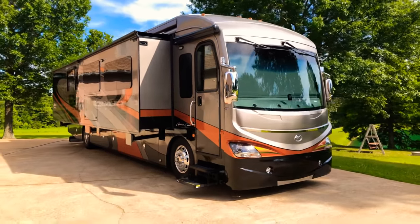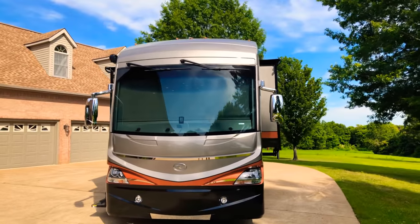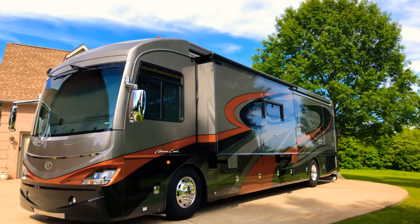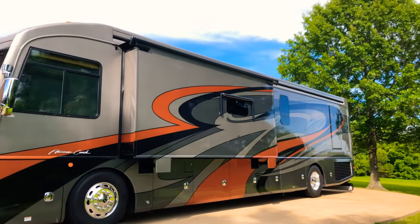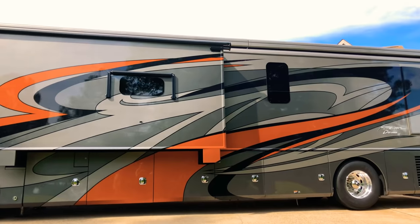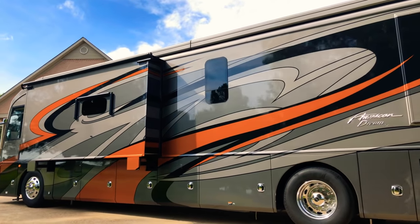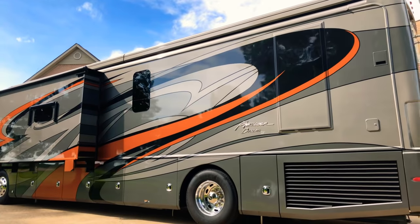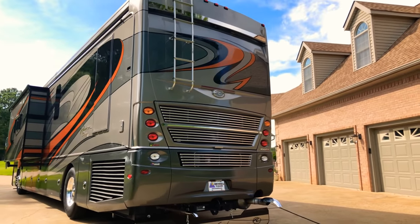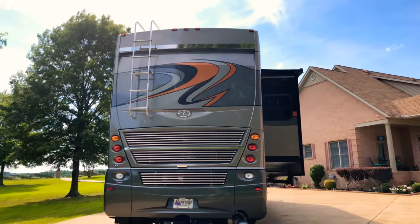Welcome to Sunset Motors. My name is Frank Gerard; we're located in West Tennessee. Take a look at this beautiful 2018 American Coach Class A motorhome — this is an American Dream SC, which stands for Special Edition. The floor plan is 40J, and the paint scheme is called Luster — full body paint with a burnt orange, a couple tones of gray, and pearl black. Just beautiful.